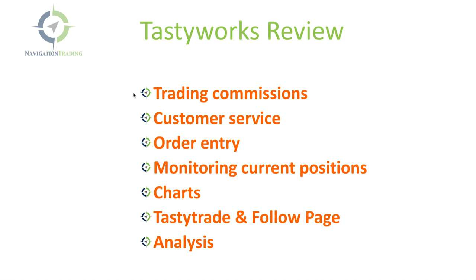So to start with, we're going to talk about trading commissions, customer service, their order entry platform, how to monitor your current positions, their charts, the TastyTrade and follow page features that they have, and lastly their analysis screen.